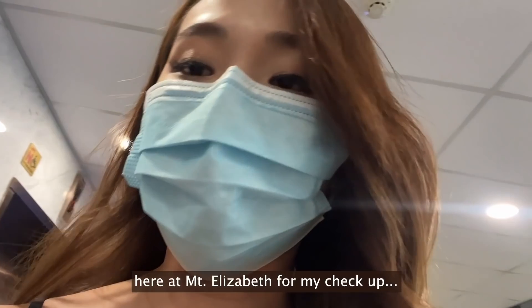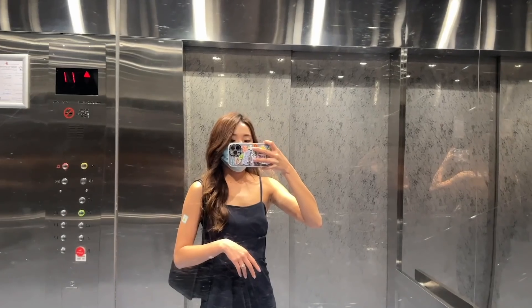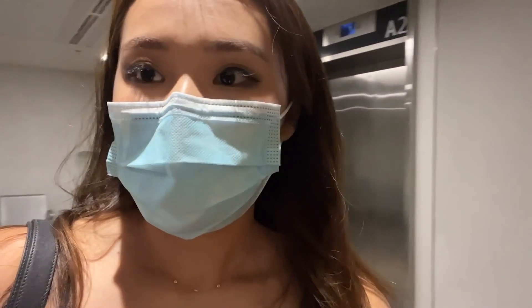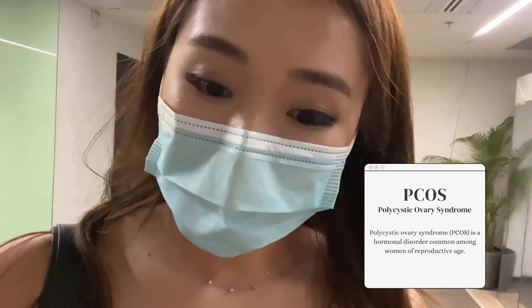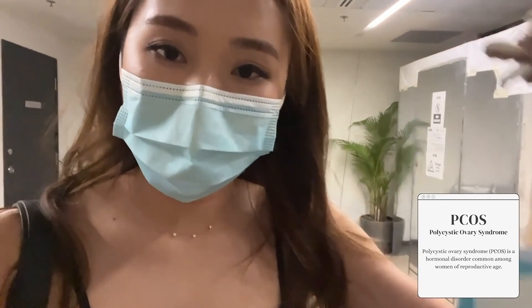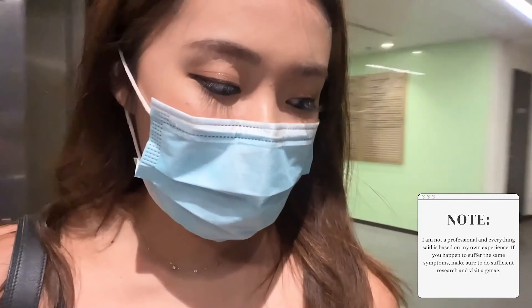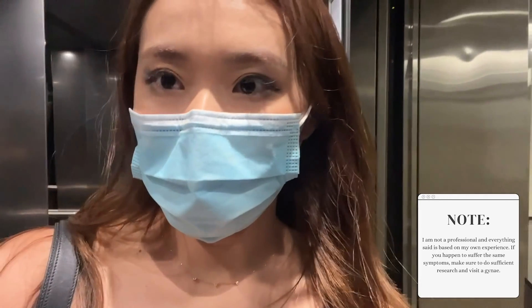I don't believe it — I went to the wrong place. I'm a little bit nervous, pray for me guys. Two hours later, I'm out from my scan and I guess it is both good and bad news. Good news is that it doesn't look too serious. Bad news is that I might have PCOS and I'm currently on medication — or rather will be on medication — to try to regulate my hormones before coming back again.